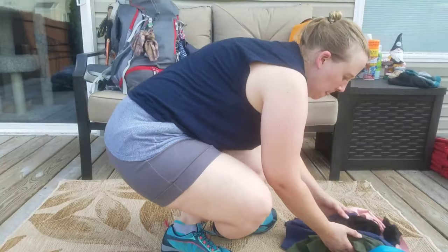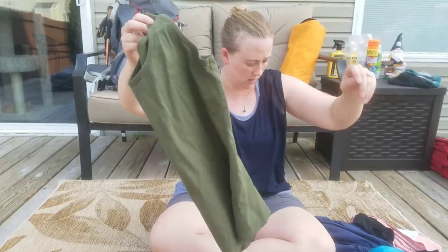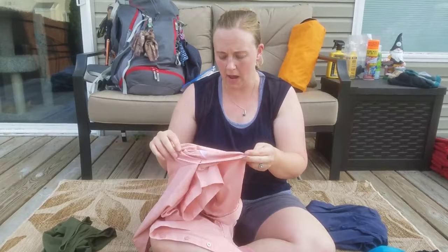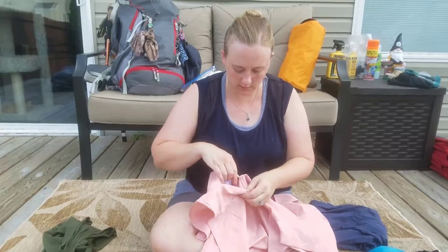I wanted to go over my clothes. This is just a cheap Walmart tank top that I'll wear under this, which is a really nice fishing shirt — it's 10th and Ocean. It's got a nice vent in the back, a cool little hook in case I need to hang something, and pockets — little net pockets — which will be great for putting snacks in.